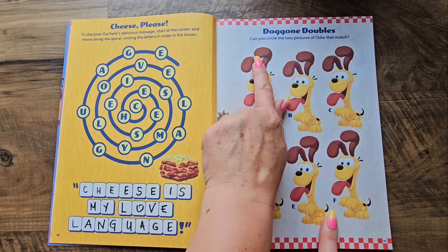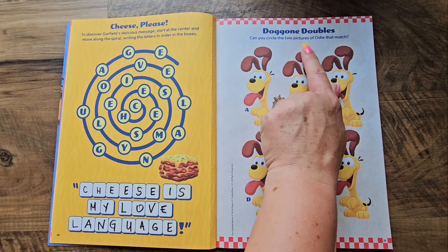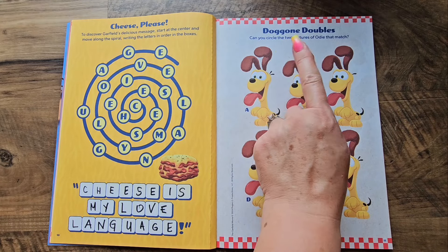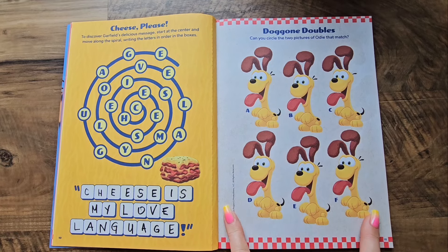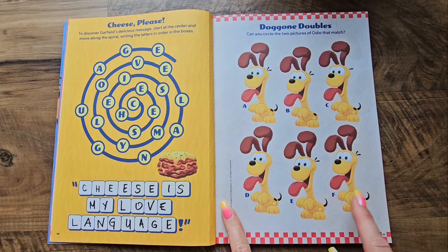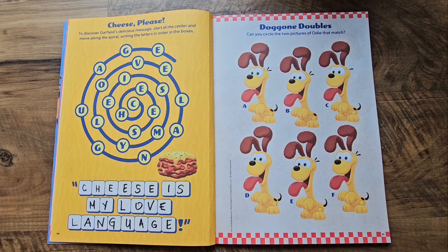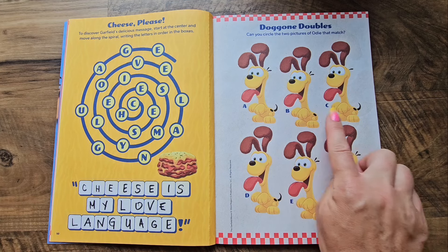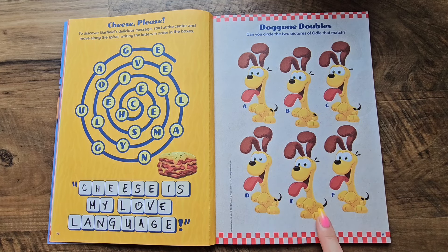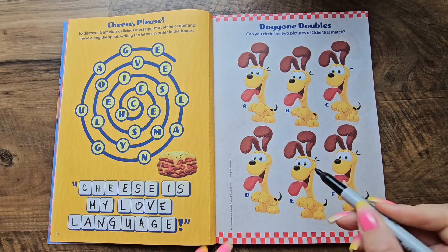Next activity — this one is called 'Doggone Doubles.' Can you circle the two pictures of Odie that match? This is going to be a bit trickier than the Garfield one, so let's look closely. We need two that match. Right away let's see — this one does not have a spot, so that cannot match.